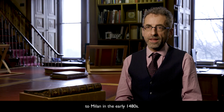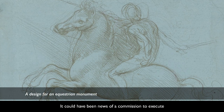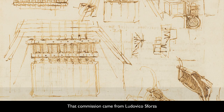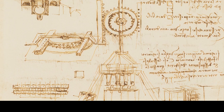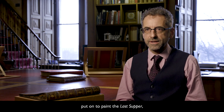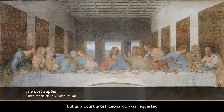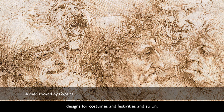We're not sure what led Leonardo to Milan in the early 1480s. It could have been news of a commission to execute a great equestrian monument to Francesco Sforza, the former Duke of Milan. That commission came from Ludovico Sforza, who was to go on to become one of Leonardo's great patrons. Leonardo worked on the great equestrian monument for about 10 years. Ultimately it was abandoned and Leonardo was then put on to paint The Last Supper, his greatest finished painting. But as a court artist, Leonardo was requested to do a great deal else besides — portraits, designs for costumes and festivities, and so on.